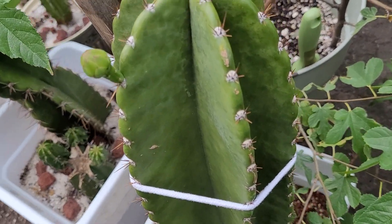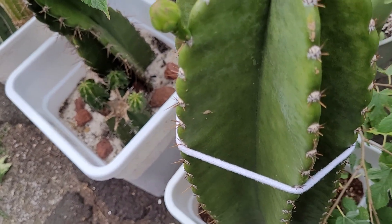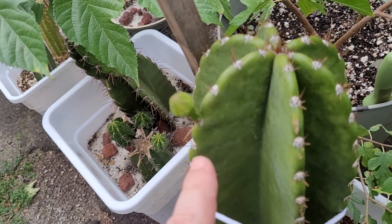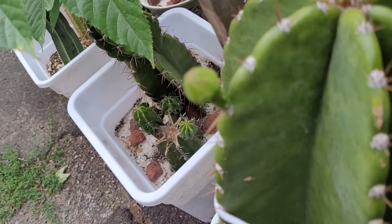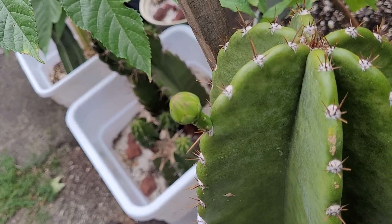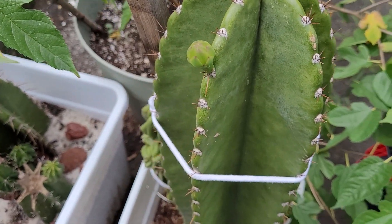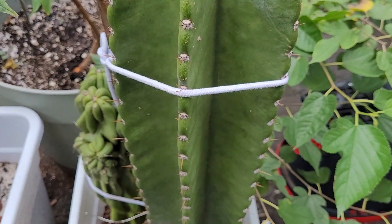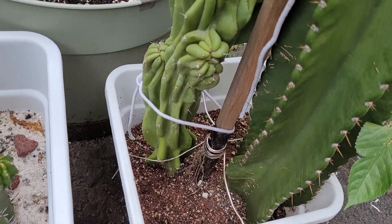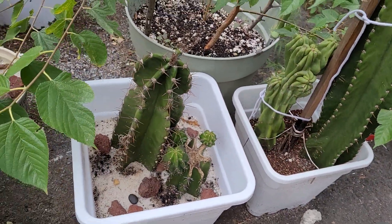Hello everybody. I'm just taking a look at this Peruvian apple cactus cutting that I have. It looks like it's producing a bulb — it might generate a flower this year, as long as it stays growing that way. The other one still hasn't produced anything yet.